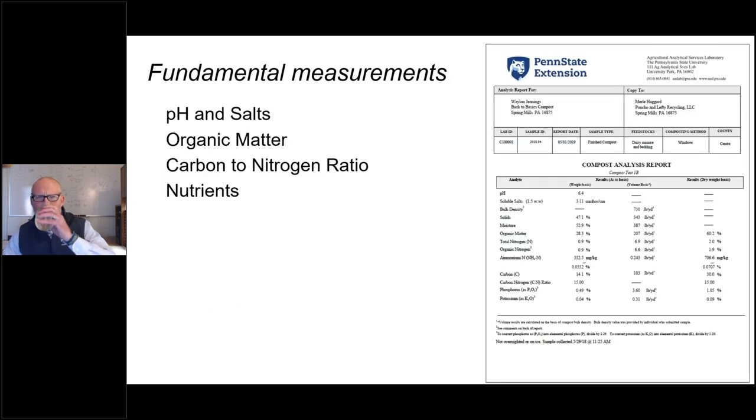There are a handful of fundamental measurements for evaluating compost quality, and it's a relatively basic test. Most compost testing labs offer a package putting all of these together, generally for between $50 and $60. Penn State's test package includes all of those measurements and costs $55, which is not an unusual fee among colleague labs.